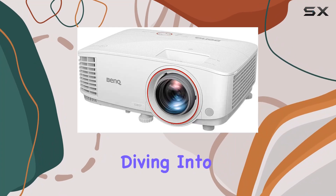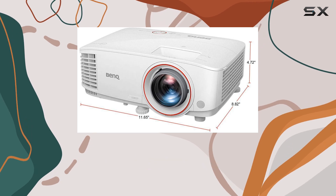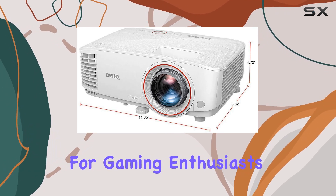Hey everyone, today we're diving into the Bank TH671ST, a powerhouse of a projector designed specifically for gaming enthusiasts.